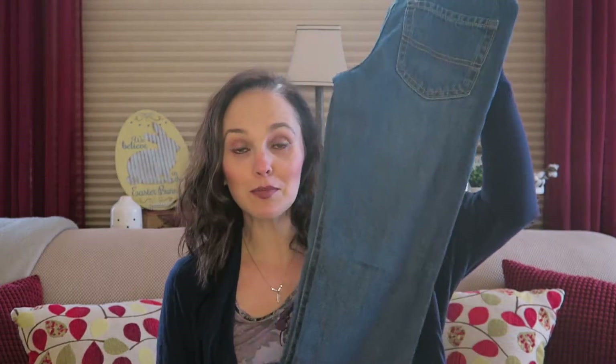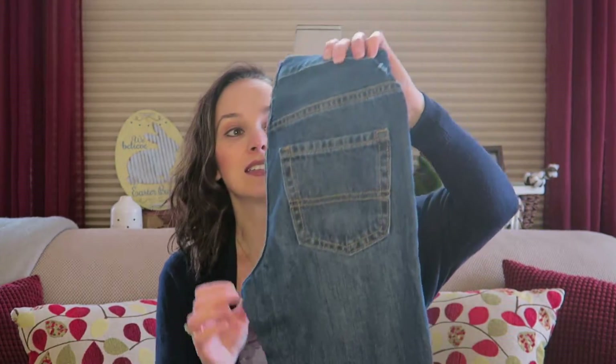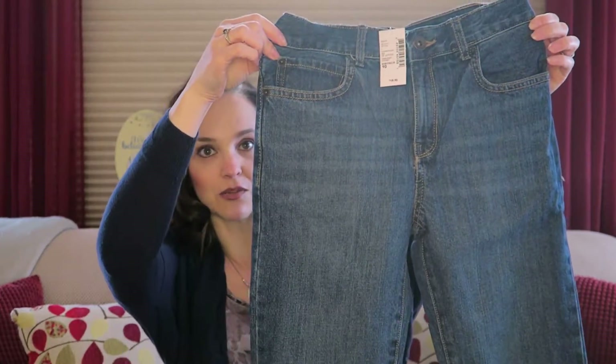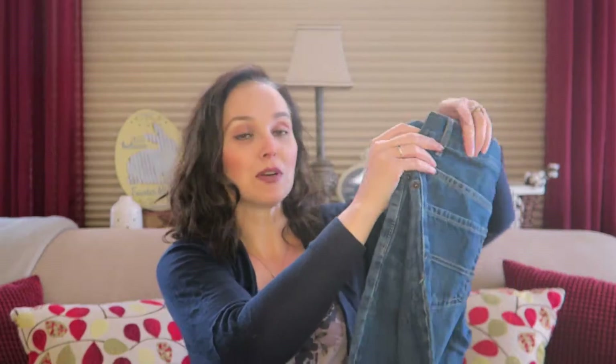I basically just got multiples of the same style — just a pair of blue jeans, not a super dark wash but kind of a dark rinse. These were the most expensive items and I believe I paid six or seven dollars for each of those.